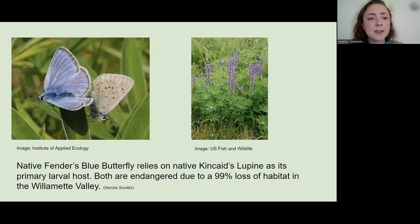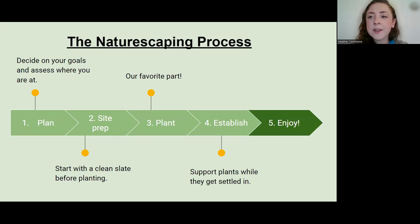Another example, more local to the Pacific Northwest: the native Fender's blue butterfly relies on Kincaid's lupine as its primary egg-laying plant. Both are endangered now due to a 99% loss of habitat in the Willamette Valley. So if we want to keep that pretty blue little butterfly around, we'll need to start planting Kincaid's lupine in places that are now being paved over and turned into homes and businesses.